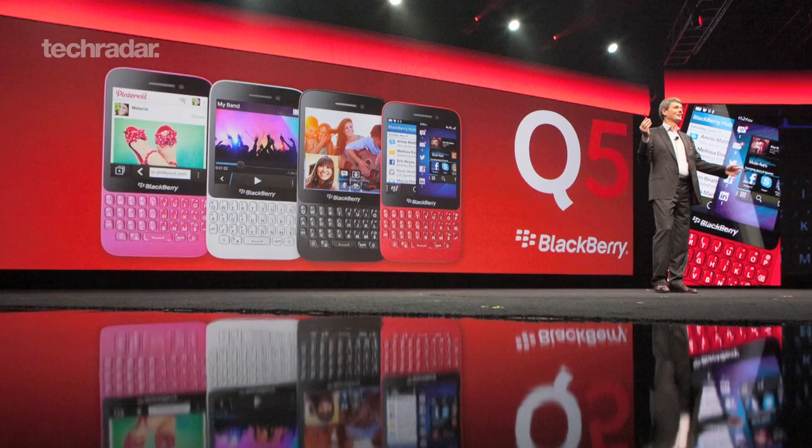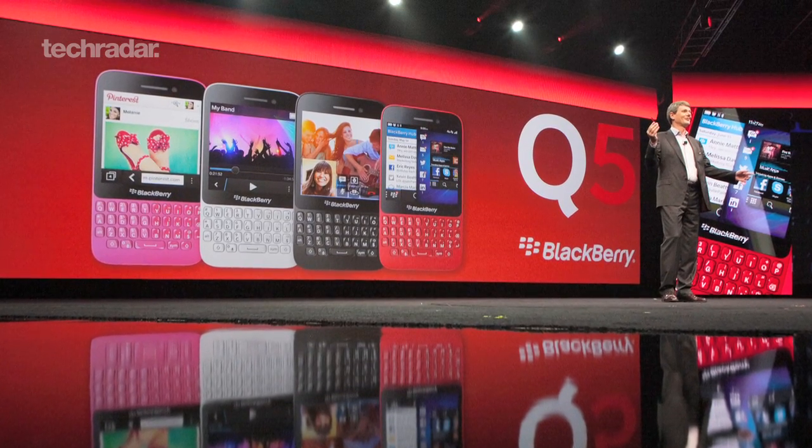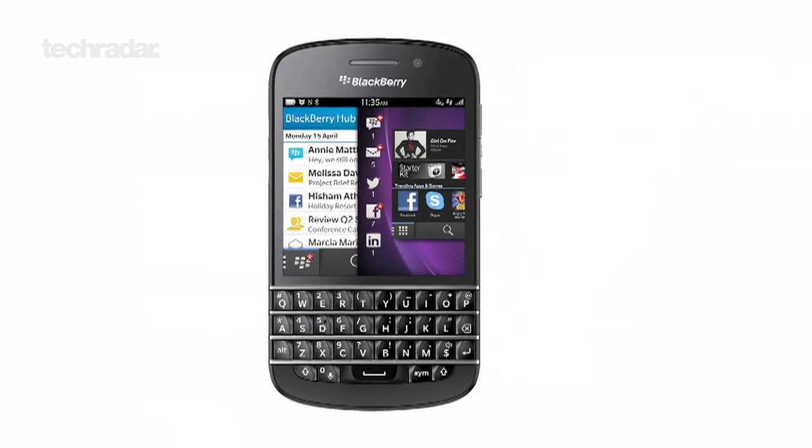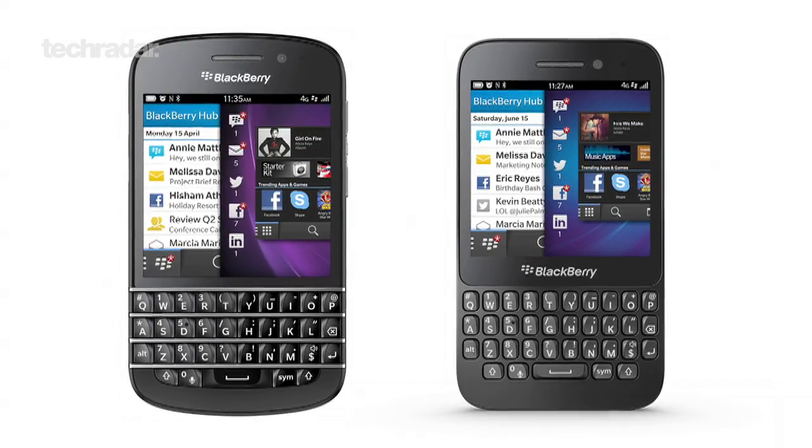BlackBerry has introduced us to the latest member of its smartphone family, the entry-level Q5. The Q5 is essentially the less flashy little brother of the Q10, sporting a dual-core 1.2 gigahertz Snapdragon chip and a similar 3.1 inch 720 by 720 screen, although this comes in the form of LCD rather than Super AMOLED.